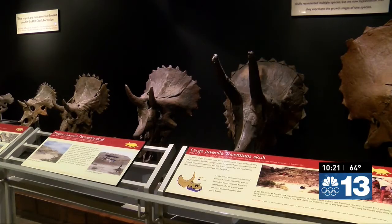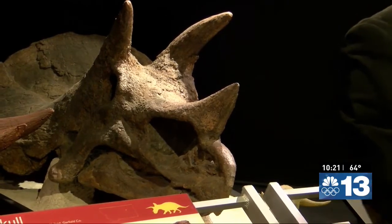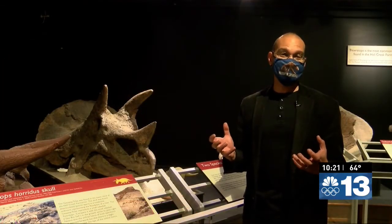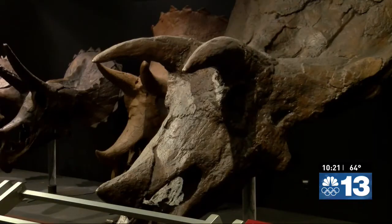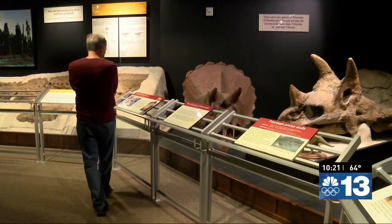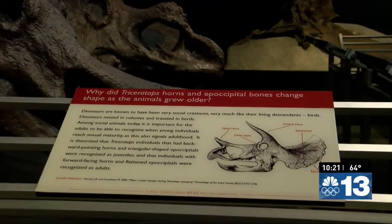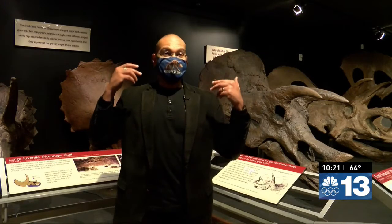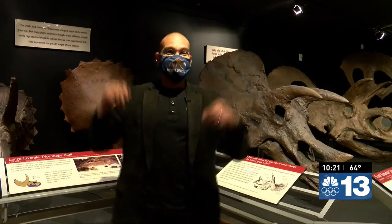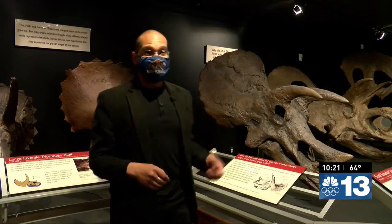The Triceratops was a plant-eating dinosaur that lived alongside the T-Rex. This is Mort, the first Triceratops to arrive at the museum. Since Mort was collected, over a hundred additional Triceratops have been discovered and collected by Museum of the Rockies, and the museum now has the largest collection of Triceratops in the world. The collection also includes Triceratops from different age groups. If you look closely at the skulls, you can see that the horns above the eyes go from curving backwards when Triceratops is little to curving forwards when it gets bigger.